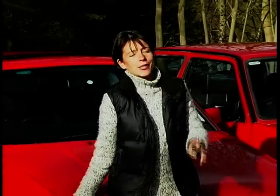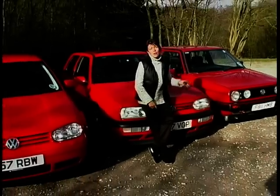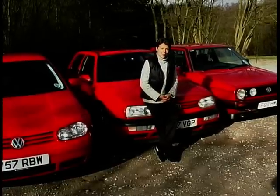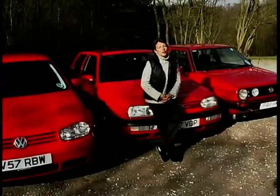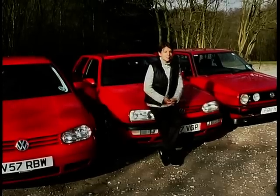VW's Golf GTI is a perfect example of evolution. But which version is the best? That's an impossible question to answer because each of them offers something very different. If I was 19 again, I'd want the hard ride and excitement of the Mark 2. But I'm not, and these days I like my creature comforts. And for that reason, I'm surprising even myself because I'd have to plump for that very talky diesel.